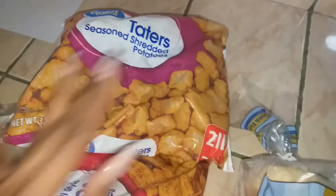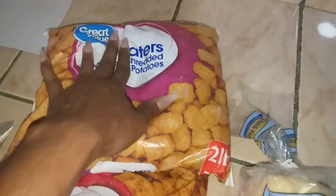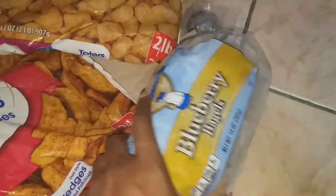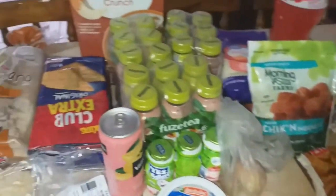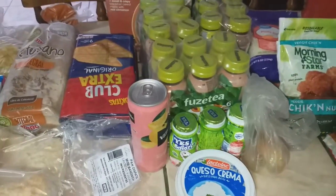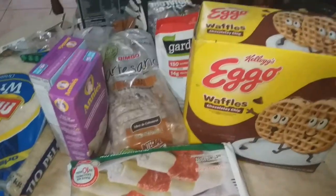The tater tots were on sale so I went ahead and bought them even though I don't have any plans yet — that could be a quick meal one night while I'm gone. I also got the seasoned wedges for tonight's dinner, then bagels to have in the fridge. And that's everything I picked up for the week, mainly for the kids' lunches while I'm gone.